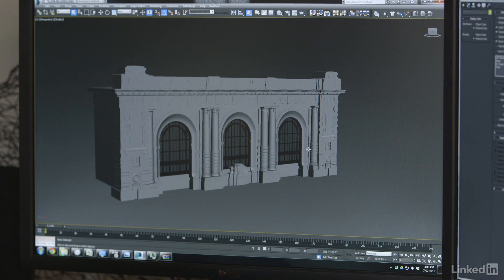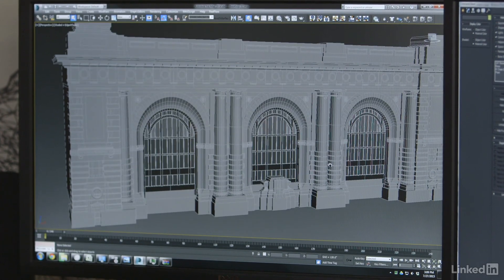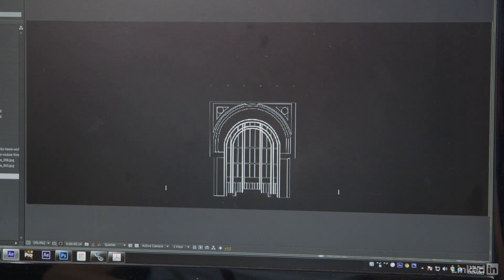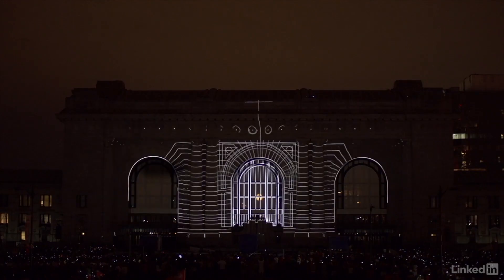This is the original blueprint of the station, and we actually modeled the station in 3D from scratch using these blueprints. Knowing that we have pretty much the exact replica of the station, we are free to create, knowing that when we get to the technical mapping aspect, it would all line up to the actual station and complete the experience.